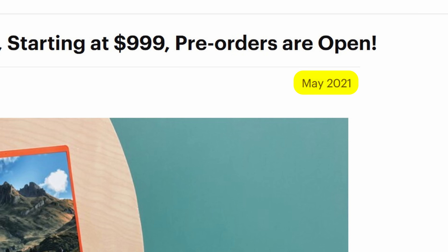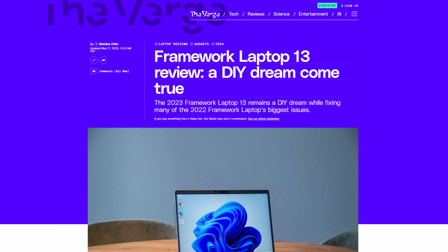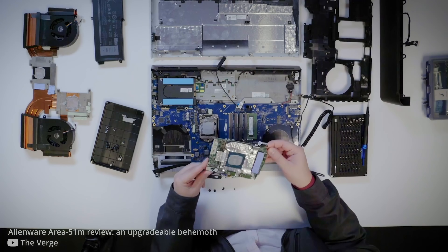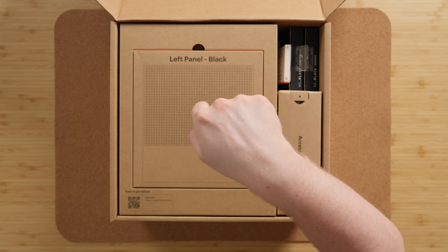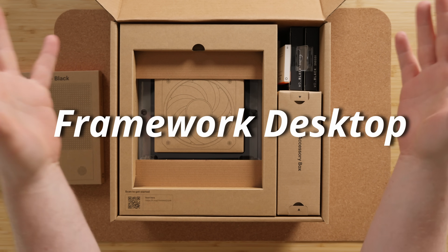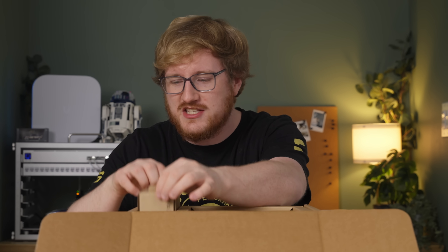Ever since they launched their first laptop back in 2021, and a short man on the internet gave them some money to help make it happen, Framework has been making waves in the industry. They make laptops that are intended to be repairable, serviceable, and upgradable — not a new idea, but something nobody had really done successfully yet. Framework has been pretty successful at it, which begs the question: why has the Framework desktop — their first foray into the fixed computer — been so controversial? This has got to be the most controversial computer of the year.